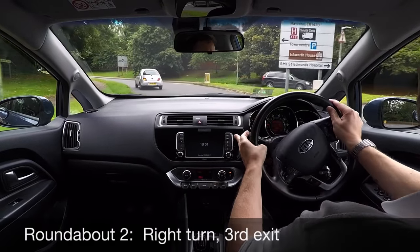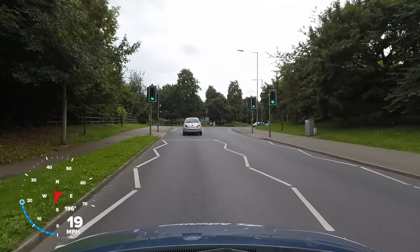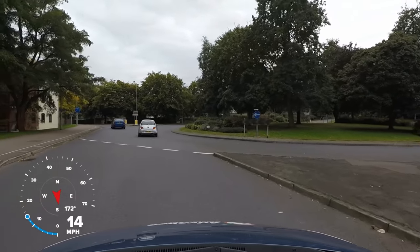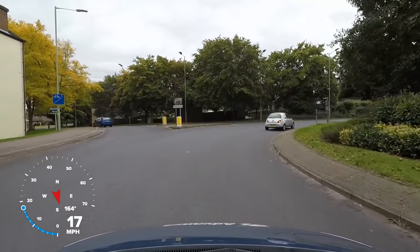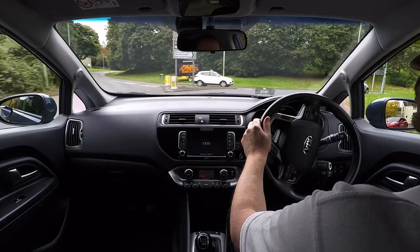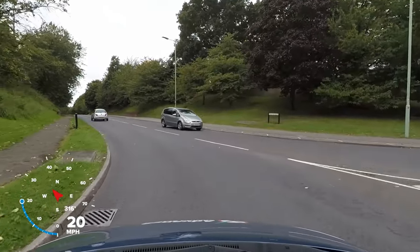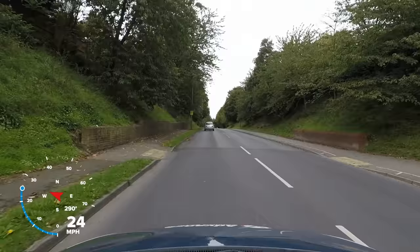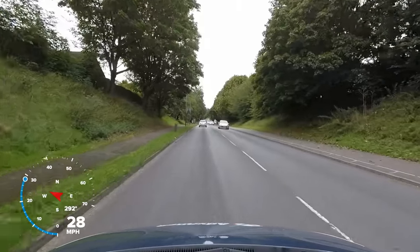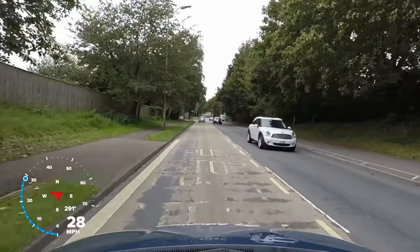We need to turn right at the second roundabout, so we use the sign on the right to check the layout — we need the third exit. We position in the right lane and enter the roundabout, then count the exits as we steer around the inner lane. Just after the second exit we change lanes carefully and take the third exit off the roundabout. Using the sign before each roundabout is important, as misunderstanding which exit we need could cause a positioning error and risk a collision.